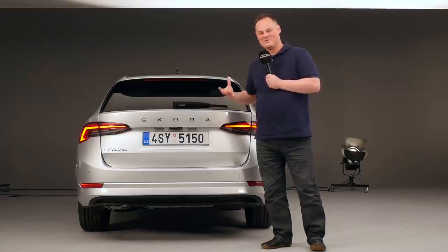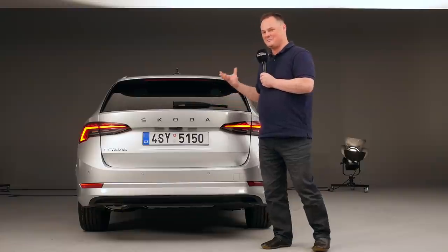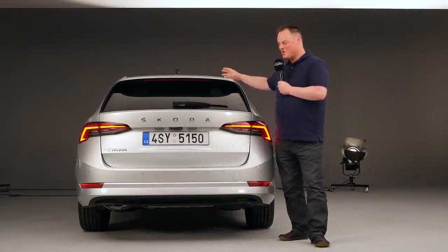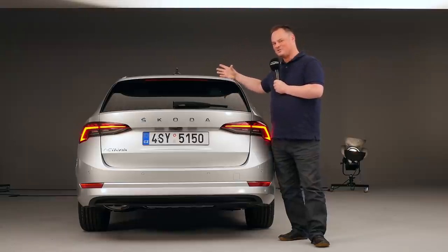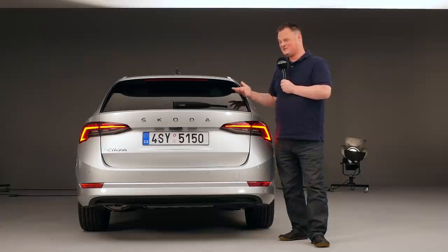Now car design is all about compromise, so somewhere something has to have been sacrificed. With the full attention that's been paid to the aerodynamics on this car and of course maximizing the interior space — if it still looks right, does that mean we're going to be compromised once we get inside? Let's take a closer look.